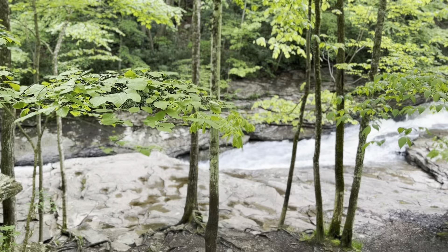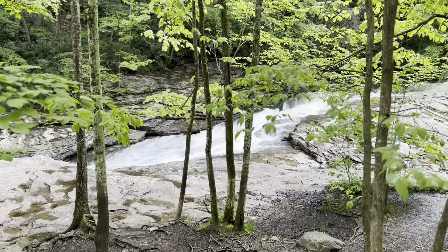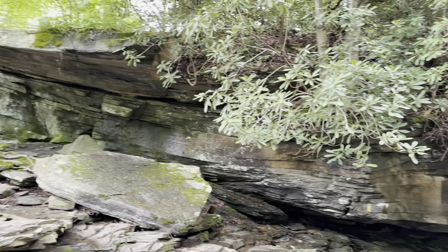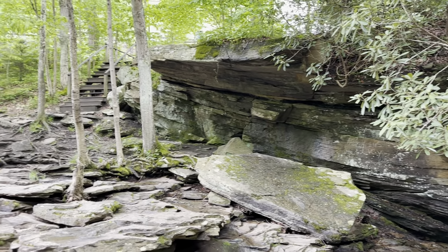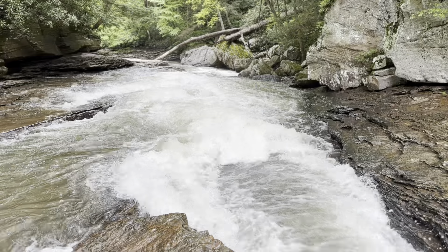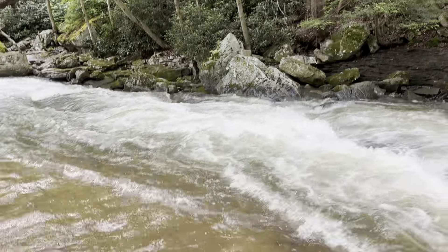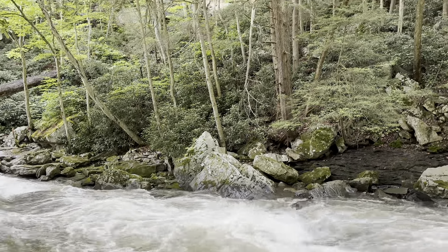We are here. Let's go check things out. The first thing you'll notice is all the rock formations. We recently had a lot of rain so it's running pretty fast now.